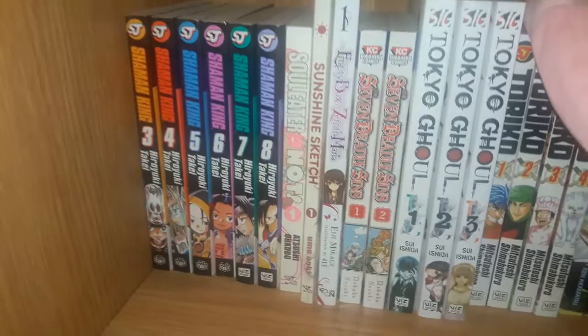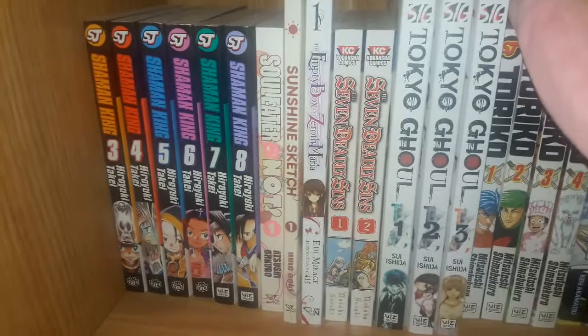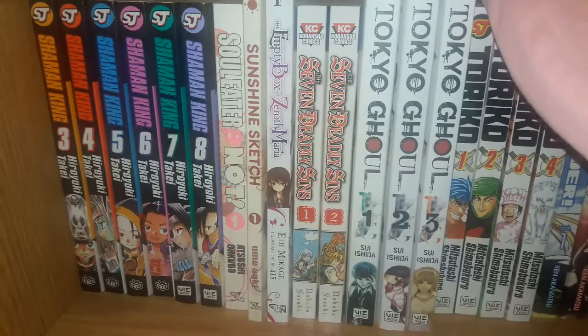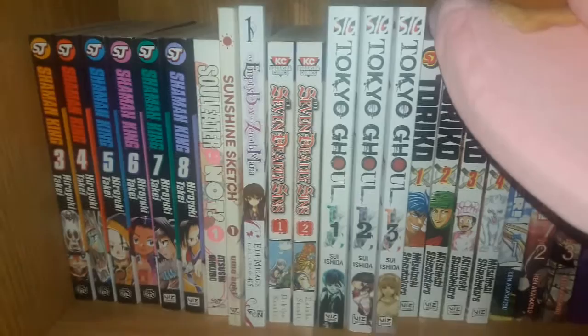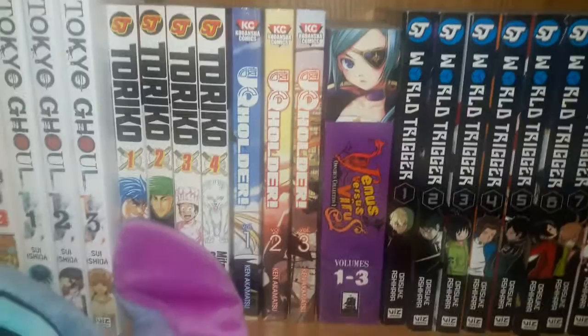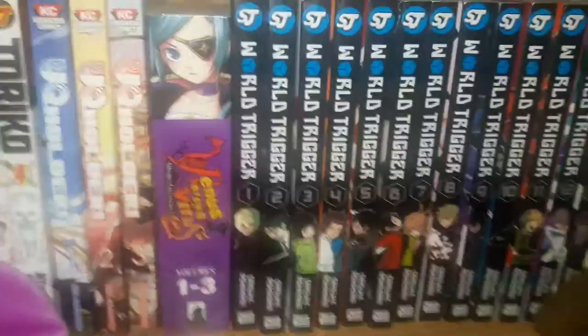Soul Eater Not volume 1. Sunshine Sketch — or Hidamari Sketch — volume 1. The Empty Box and Zeroth Maria volume 1. Seven Deadly Sins volumes 1 and 2 — I think that's on its final arc right now. Tokyo Ghoul volumes 1 through 3. Toriko volumes 1 through 4 — kind of wish the ending wasn't rushed. UQ Holder volumes 1 through 3. Venus Versus Virus Omnibus Collection 1, volumes 1 through 3. World Trigger volumes 1 through 13.